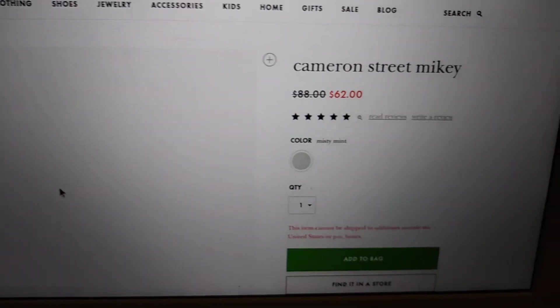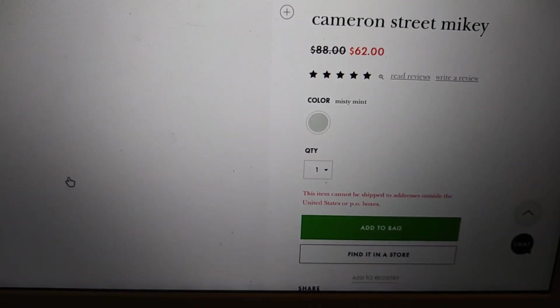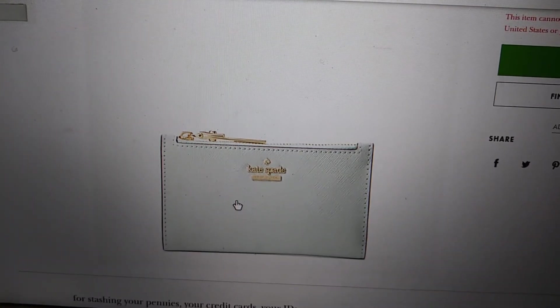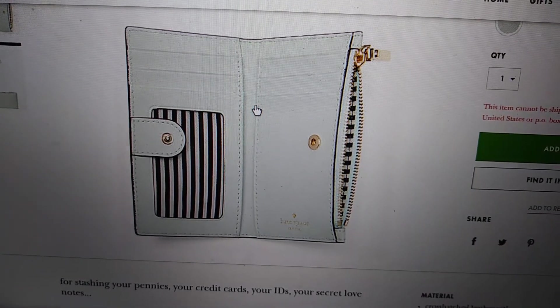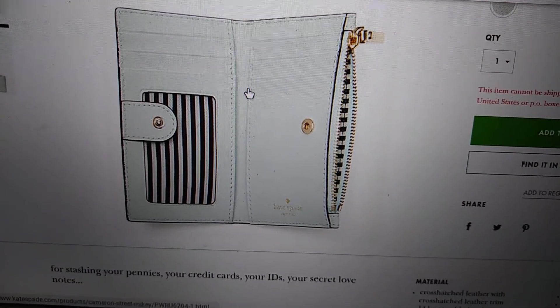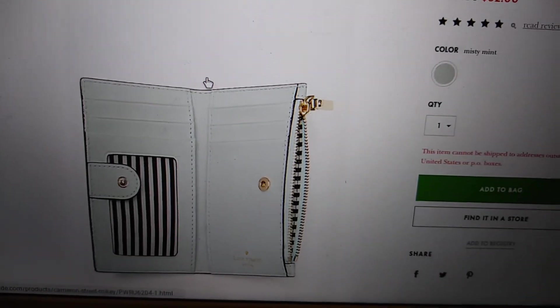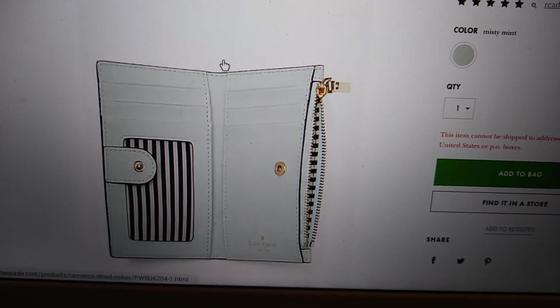My last and final item on my wishlist is the Cameron Street Mikey. It retails for $62 in this particular color — it's called Misty Mint — and I just think it's super cute. I don't have anything this color. It's a great card case. It does not hold cash straight, but you can fold it and tuck it in. So those are the four items on my list, and I hope to get them hopefully in the next couple months or sooner. Thanks so much for watching.